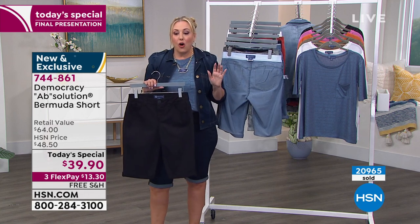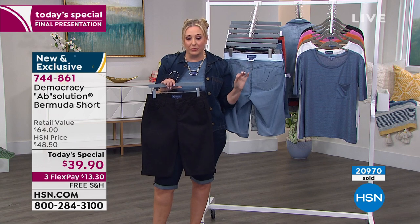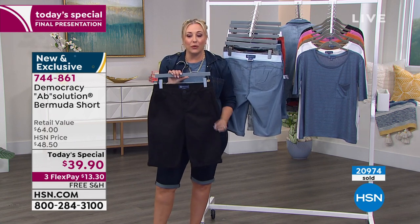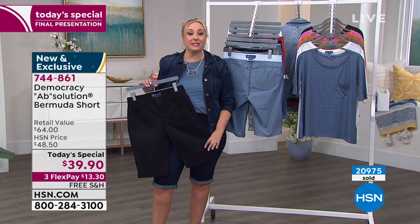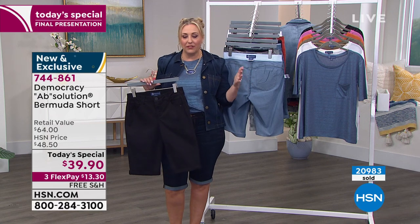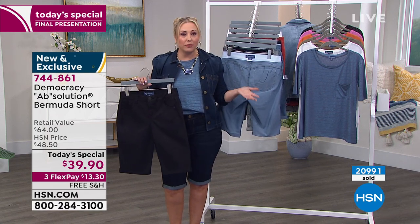We're just about at 21,000 sold. We're 30 pairs away — we can watch that counter go over. We've got seven minutes left in this presentation — the final presentation of the day. I can't remember the last time we had the final presentation of the day in a fashion brand this early, at 4 p.m.